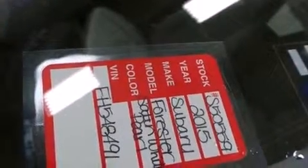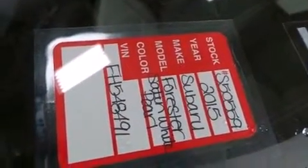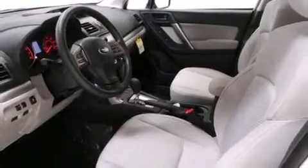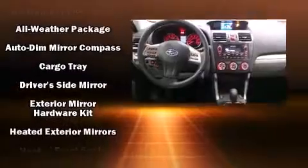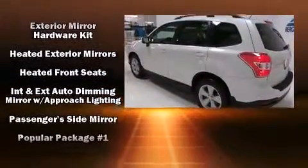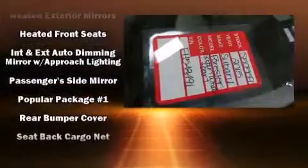A wealth of standard features means you no longer have to sacrifice — like heated seats, one-touch window functionality, a tachometer, adjustable headrests in all seating positions, and a power moonroof that opens up the cabin to the natural environment.